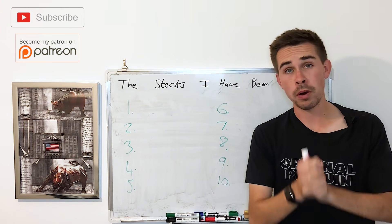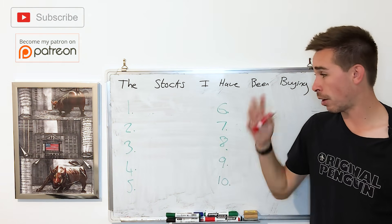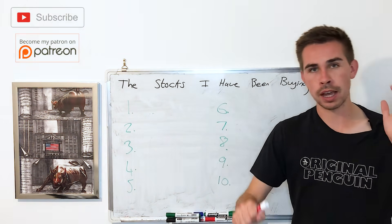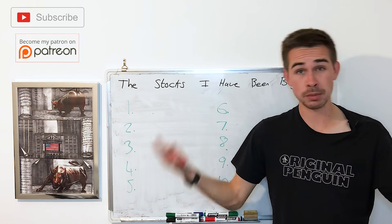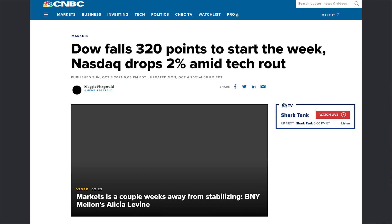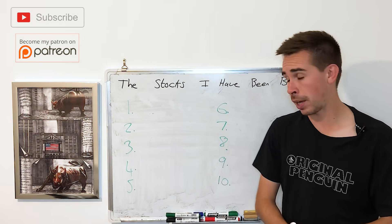Hi everyone, hope you're all doing well. Today I'm going to talk about all the stocks that I have been buying recently. I've been buying a lot — as you can see there's 10 stocks on this list. The reason why is because last week, especially early on in the week, we had a stock market that kind of went back to dipping again, and when stocks are going down those are the best opportunities to buy.